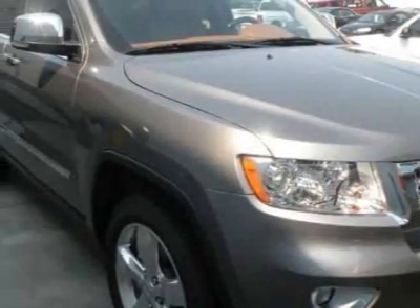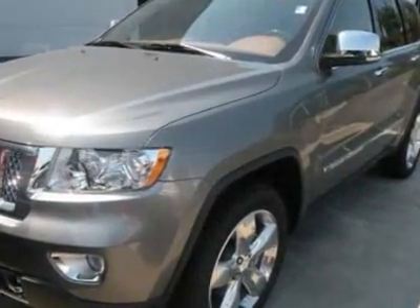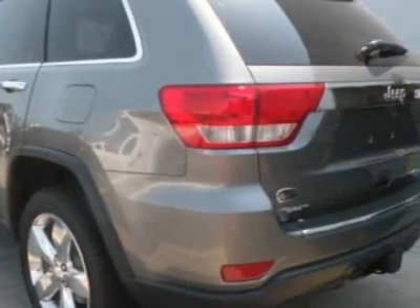Take a look at this new 2012 Jeep Grand Cherokee. For your protection, this vehicle has a full factory warranty. This vehicle gets an estimated 17 miles per gallon in the city, and an estimated 23 on the highway.